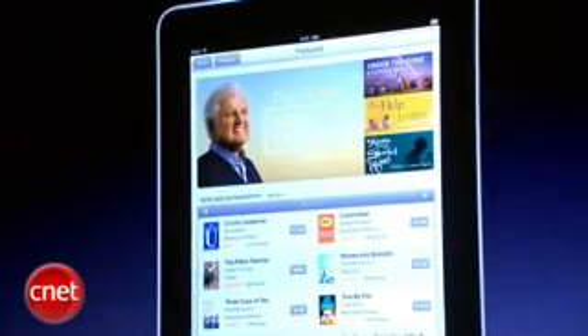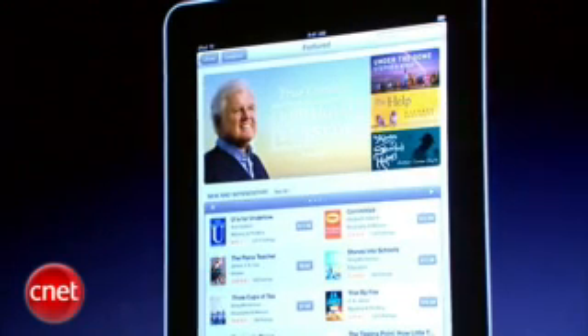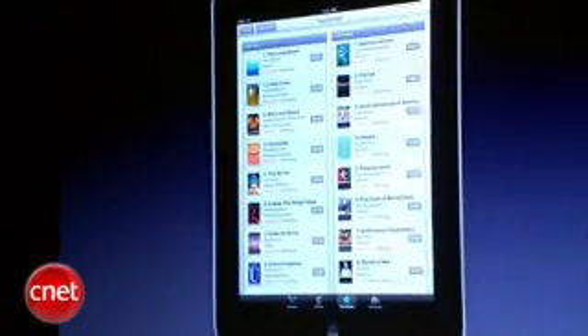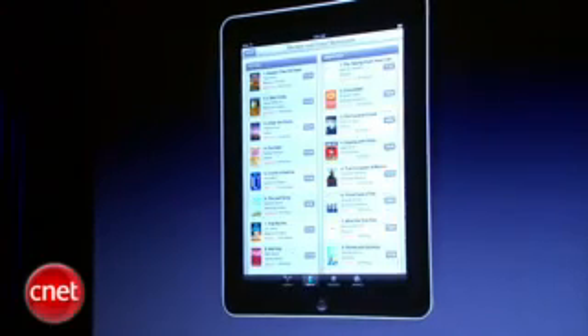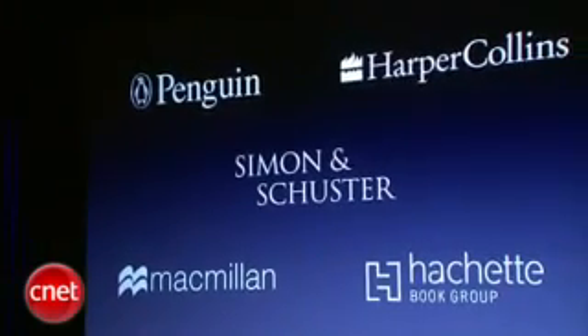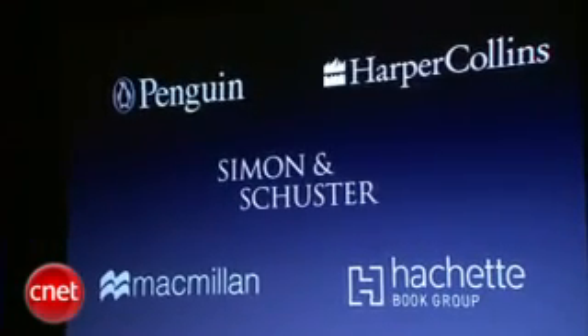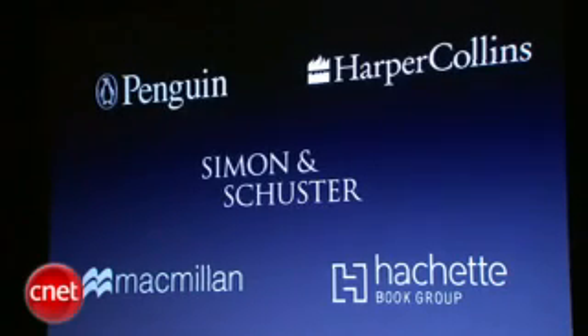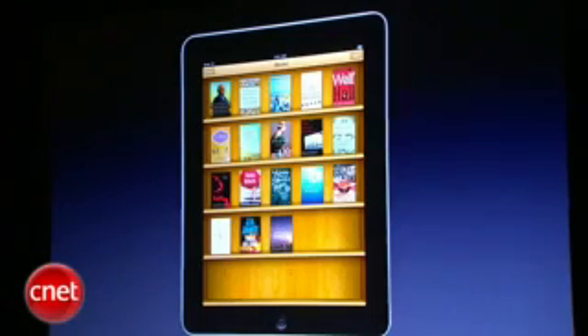And we've created the new iBooks store, fully integrated with the iBooks app to allow you to discover and purchase and download eBooks right onto your iPad. So you can discover books — we've got, of course, our top charts lists, the New York Times bestseller lists. And we've got five of the largest publishers in the world supporting us, and we're going to open up the floodgates for the rest of the publishers in the world starting this afternoon. So we're going to have a lot of books on the bookstore. We're very excited about this and we think it's going to be a great app.